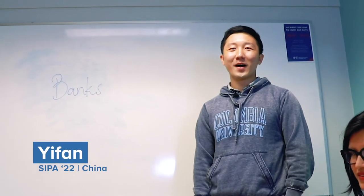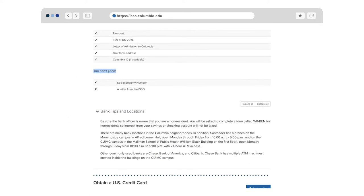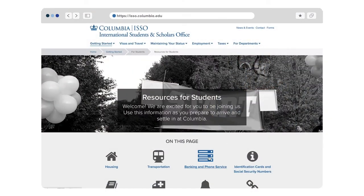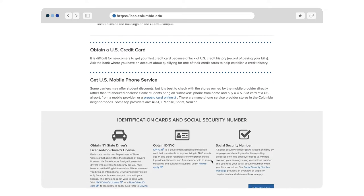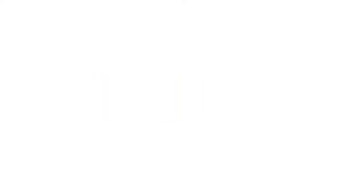Opening a bank account is possible within the US. We provide all the documents you will need as well as some locations within the Columbia neighborhood. You do not need a social security number to open a bank account. Once in New York City, you will also be able to buy a phone and review phone plans. Some carriers may offer student discounts, but it is best to check with stores owned by the mobile provider directly rather than authorized dealers. Often, students bring an unlocked phone from home and buy a US SIM card from a mobile provider.